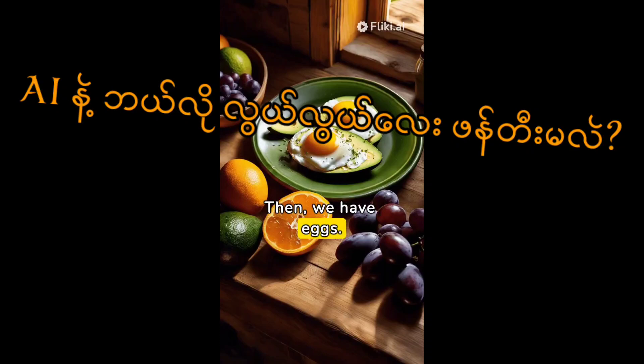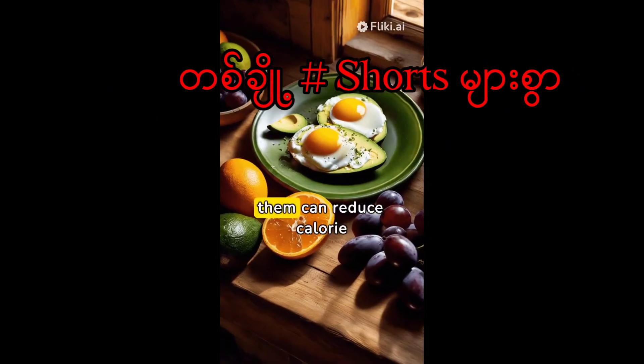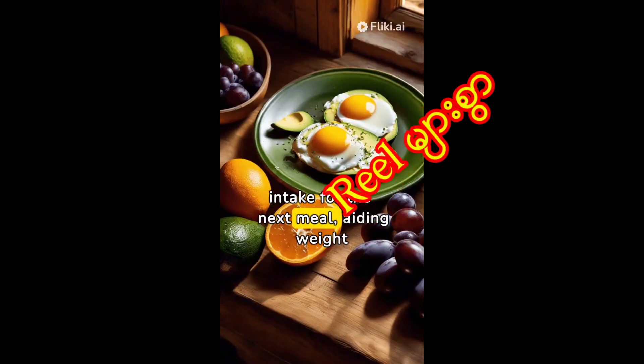Then we have eggs. Starting your day with them can reduce calorie intake for the next meal, aiding weight loss.